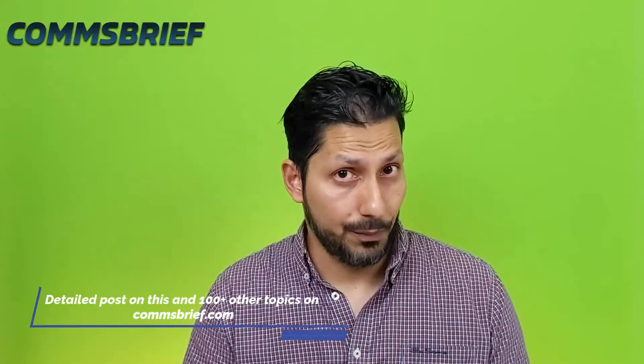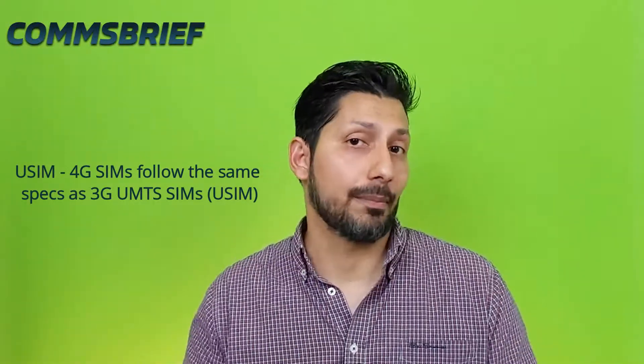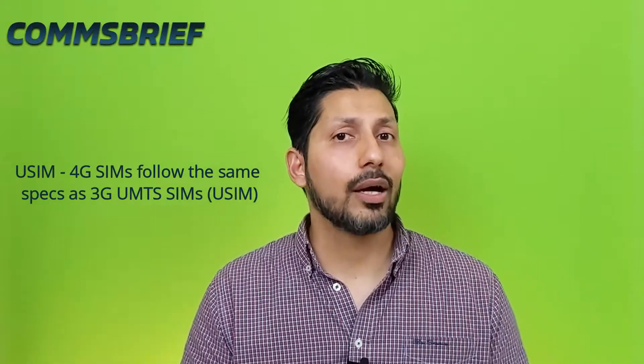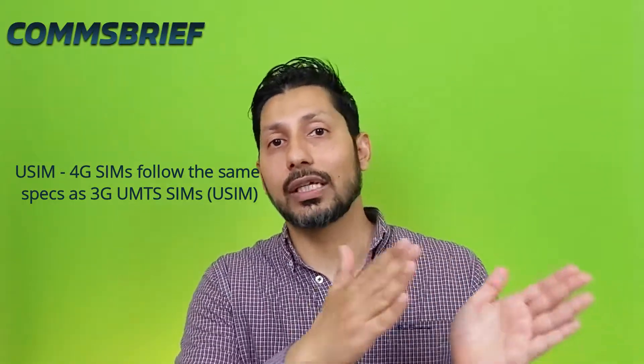Now let's talk about the SIM card. Do you need a new SIM to access 5G networks? The simple answer is no. Your existing 4G LTE SIM card can support 5G as well. That is because ever since they launched the 3G networks, they had a new standard for SIM cards called USIM. USIM allows SIM cards to be backwards and forwards compatible, which means not only will it support the earlier technologies, but also future technologies.